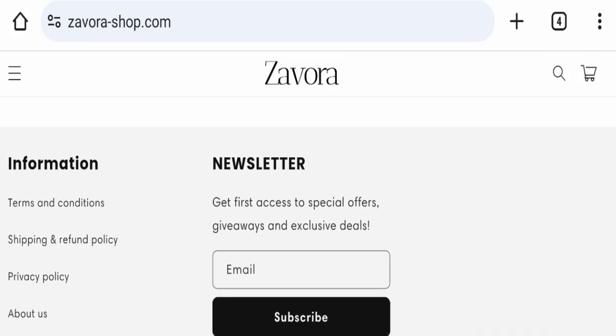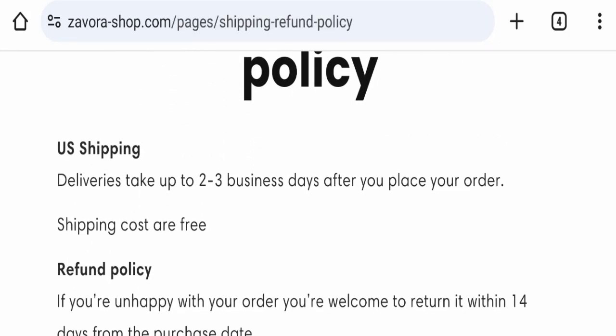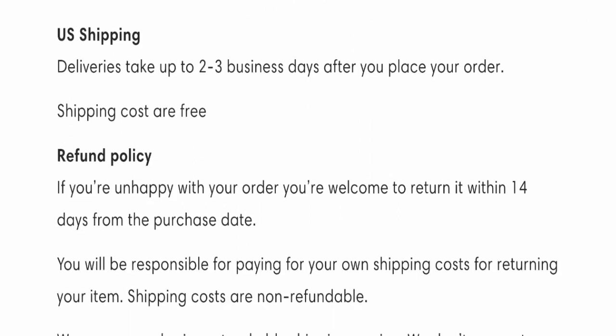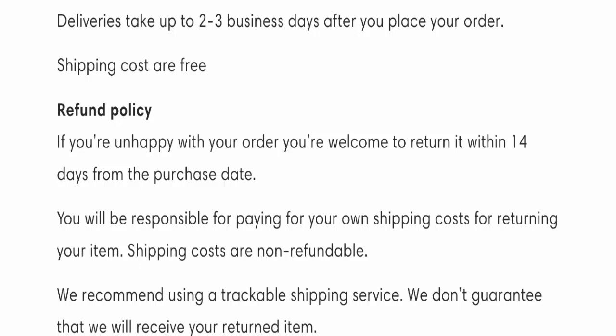Next we will check the shipping and return policy of this website. For shipping policy, delivery time takes around 2 to 3 business days to deliver your product. For refund policy, you have only 14 days to apply for a return or refund, and after 14 days you will not be applicable for it.